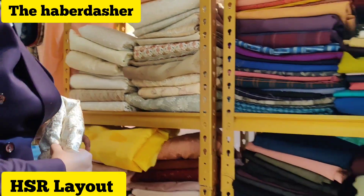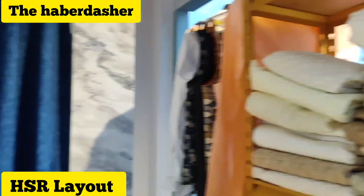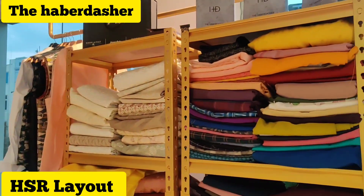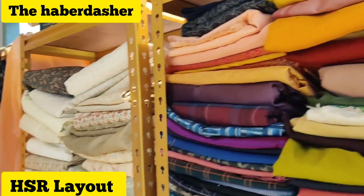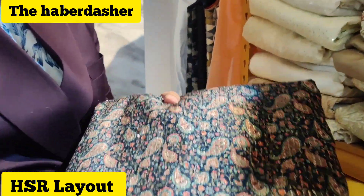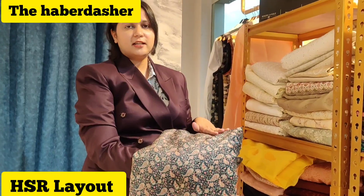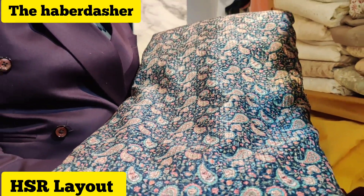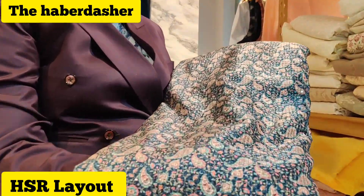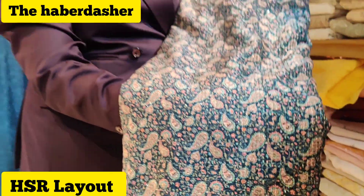There are velvet items here as well. This is a printed velvet with sequence in between - it's a very hot-selling piece for Sangeet. It's a sequence velvet, printed velvet fabric, which is a very hot-selling piece for Sangeet. It has a perfect bling and perfect texture which men generally prefer for Sangeet, since they don't want it to be very plain, but not overly bling either.